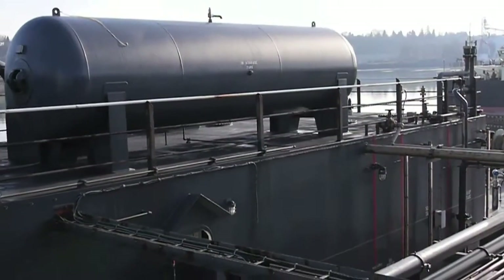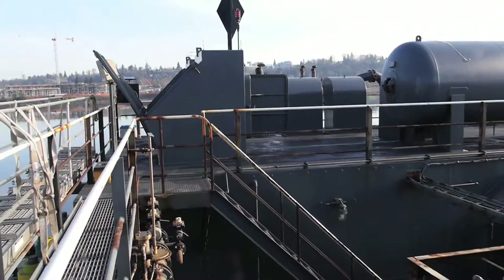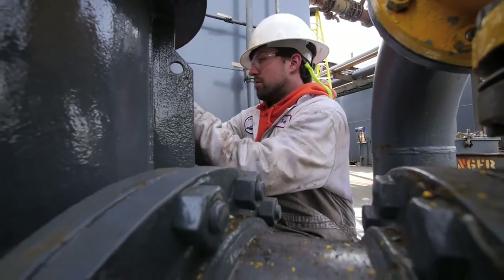A typical 36-hour job for others can be accomplished in only 12 hours by our crews and equipment. Many of our tankermen have more than 30 years of experience,